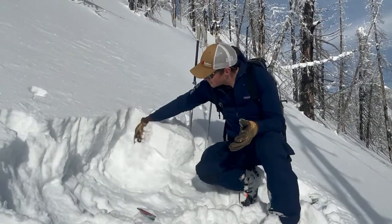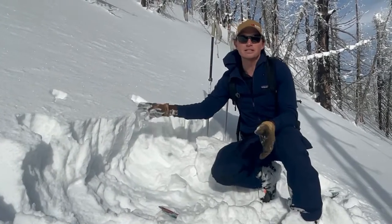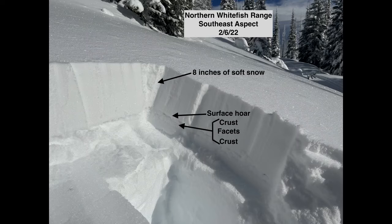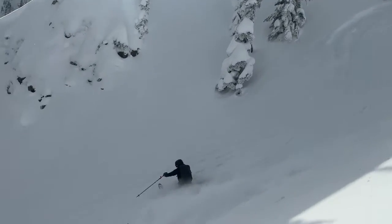However, in areas that do not have a thick or hard enough slab, we're less concerned about this problem propagating and causing an avalanche. Weak layers of surface hoar and faceted crust exist on all aspects. The biggest variable throughout the forecast area is whether a slab exists or not.